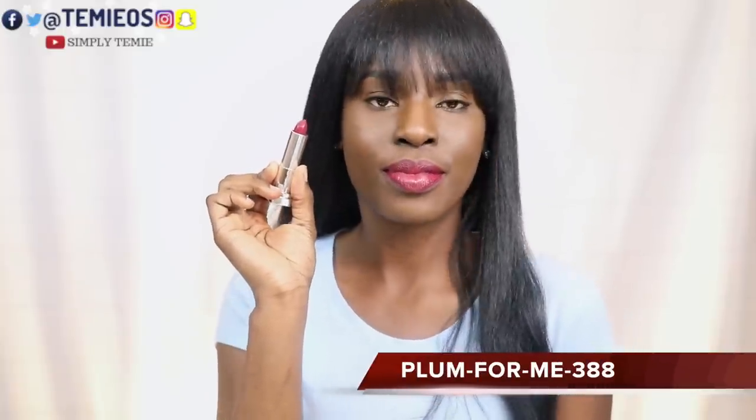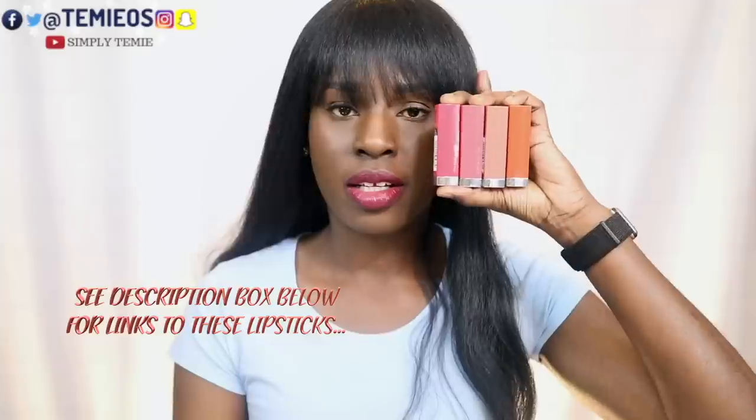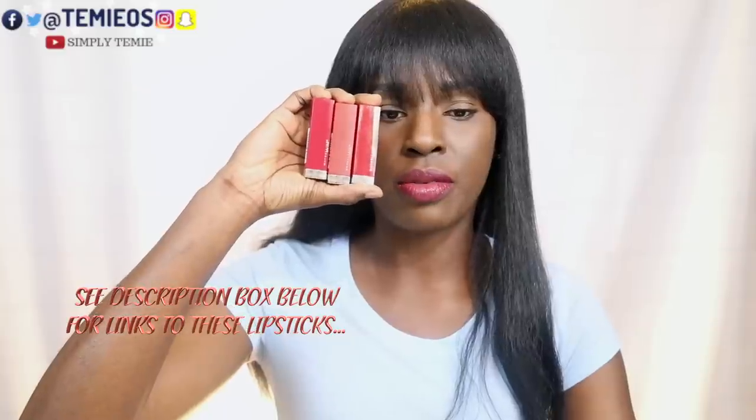Last one — Plum for Me, shade 388. This looks good too! That's all seven. My verdict: they were right — every single one of them does complement my skin tone. I liked all of them. Some I'd pair with a liner, and some I'd wear by themselves without any liner.